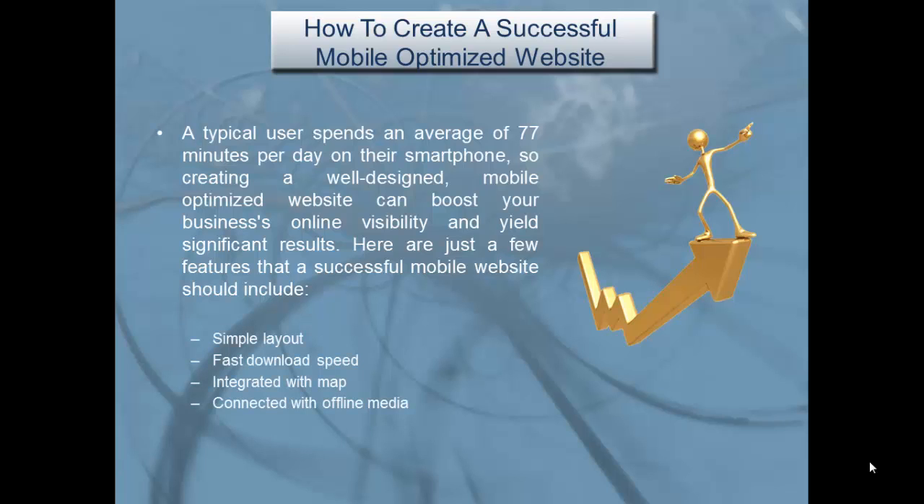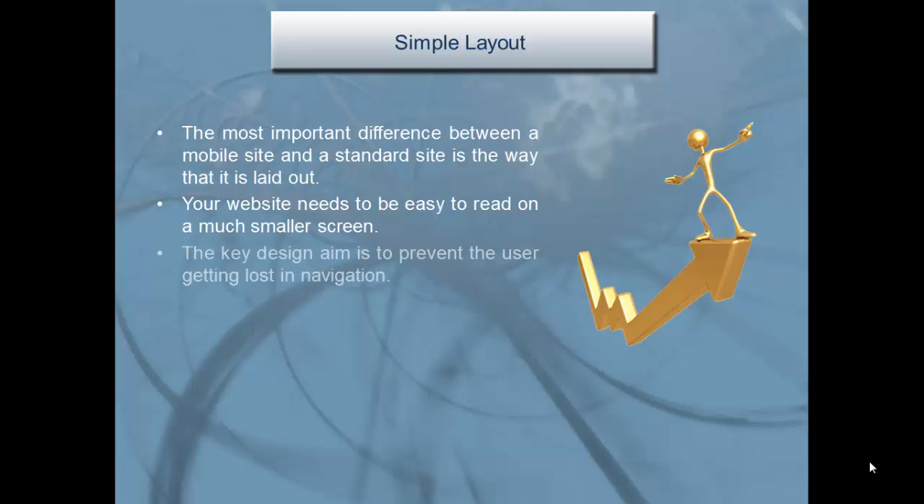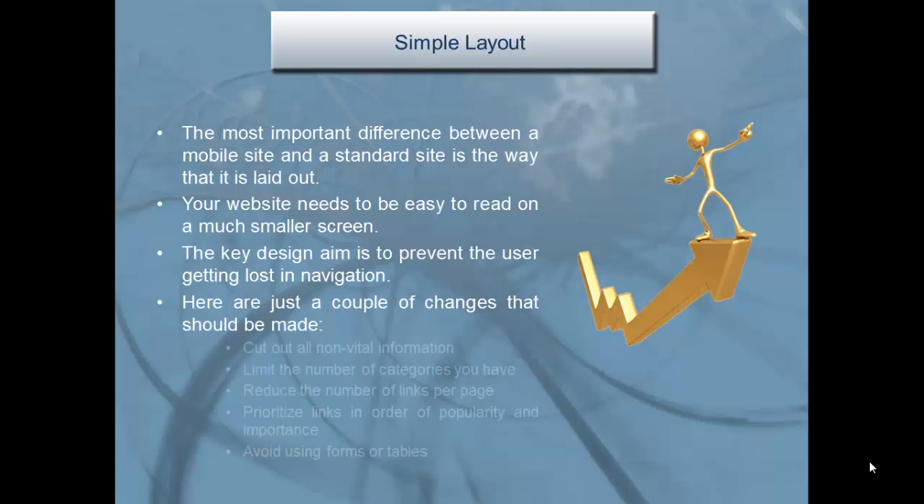A successful mobile website should have: a simple layout, fast download speed, integration with a map, and connection with offline media. The most important difference is layout — your website needs to be easy to read on a much smaller screen. The key design aim is to prevent the user getting lost in navigation: cut out all non-vital information, limit the number of categories, reduce the number of links per page, and prioritize links in order of popularity and importance.